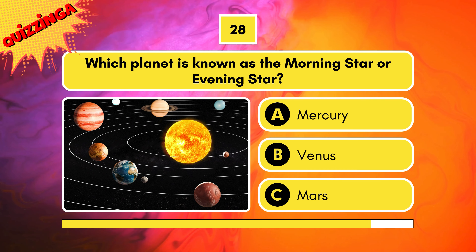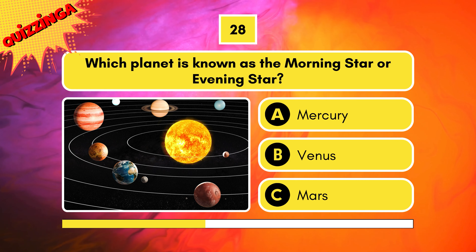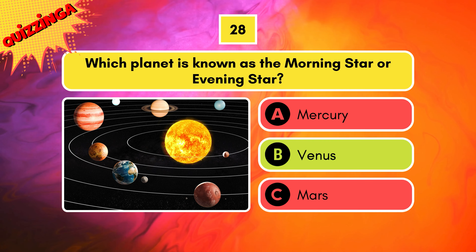Which planet is known as the morning star or evening star? Mercury, Venus, or Mars? The answer is Venus.